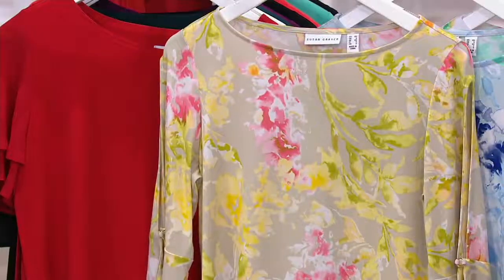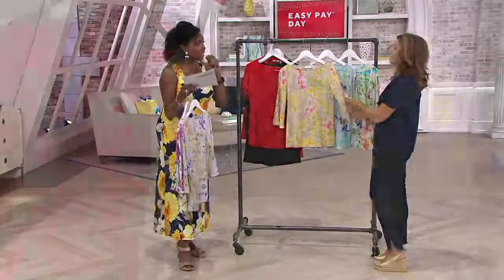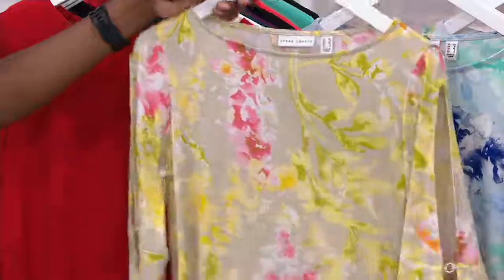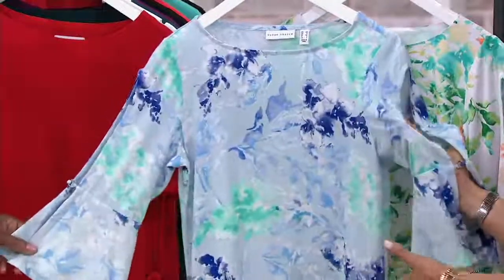That's a good idea with the crop pant. Next up is your tan-coral combination — this would look good with that pant too. Check the availability on the crop pant; I think it's pretty limited. But it also came in the navy, so if you want to put the blue navy with that pant, you certainly can.